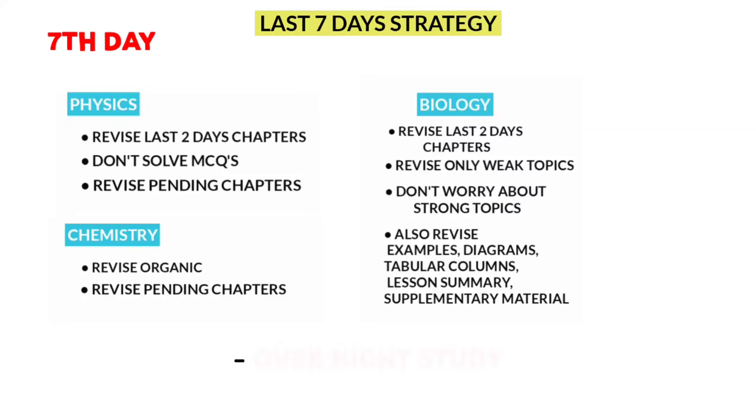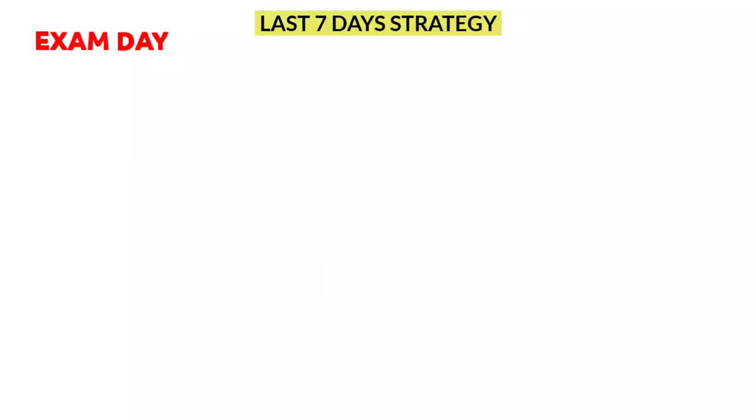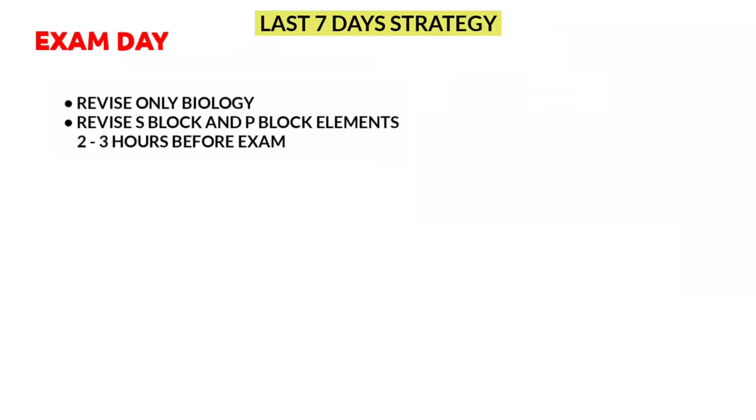I request you to sleep early on the last day. Never do overnight studying — it kills your performance. On the exam day, revise biology first. Then, a few hours before the exam, quickly go through SNP block reactions so that you can remember them well during the exam.